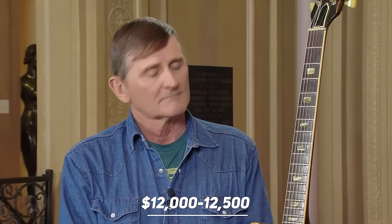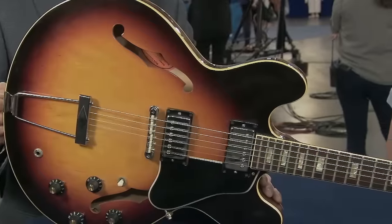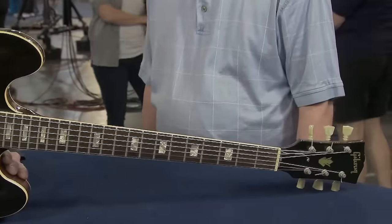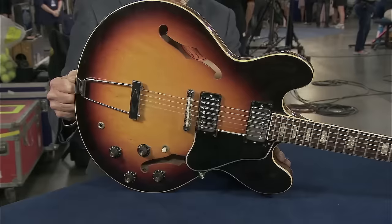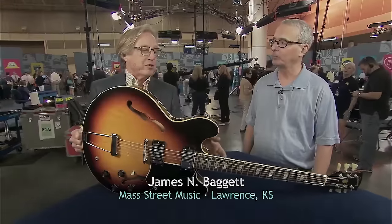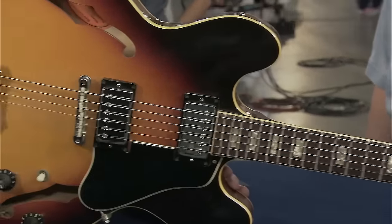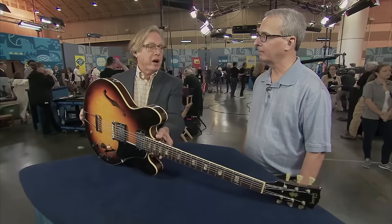Next is another Gibson ES-335 — this time a 1968 model — gifted to the guest by his grandparents when he was a kid. This iconic Gibson guitar was first produced in 1958. It has some unique features: the thin-line hollow body and archtop construction contribute to making it a great piece. The biggest thing about it is it was the first guitar with humbucker pickups and a thin-line body.